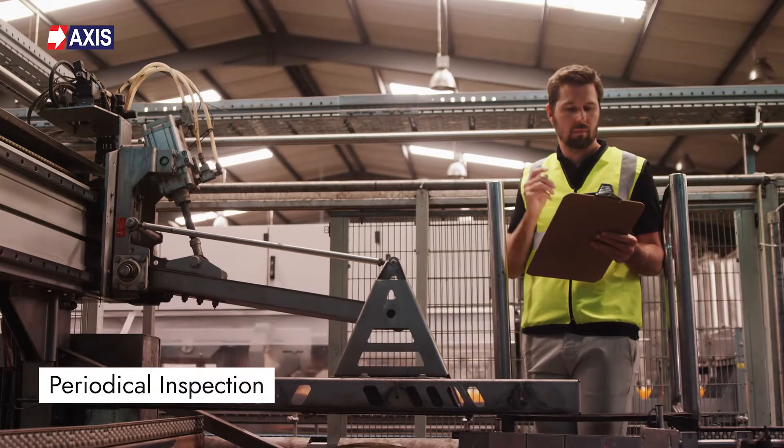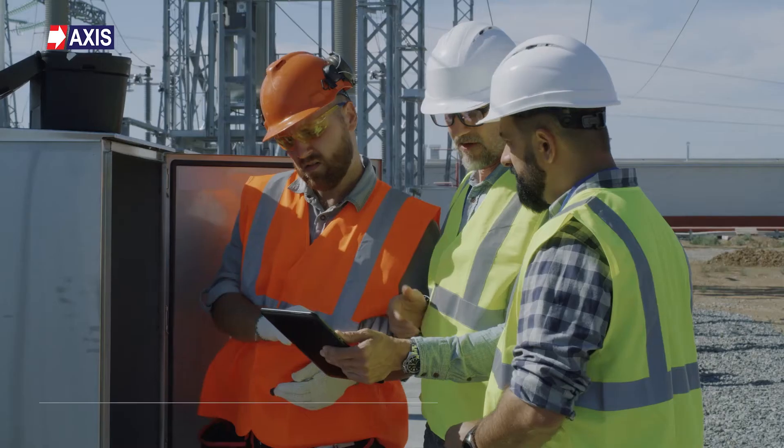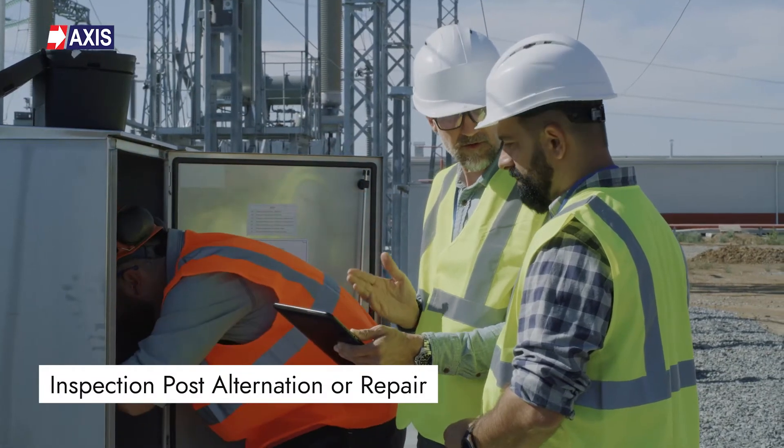You can learn more about equipotential bonding in our linked video. Third, periodical inspection — this should be done at least once a year, vital to ensure the system continues to meet necessary standards. Fourth, inspection post-alteration or repair — the entire system should be inspected after any changes or repairs to ensure it is still functioning correctly.